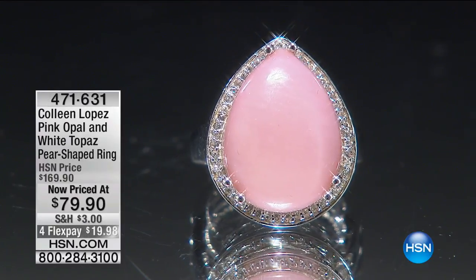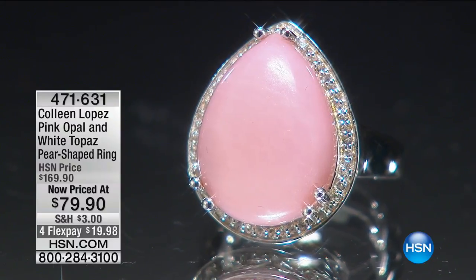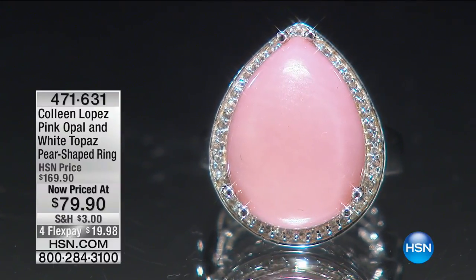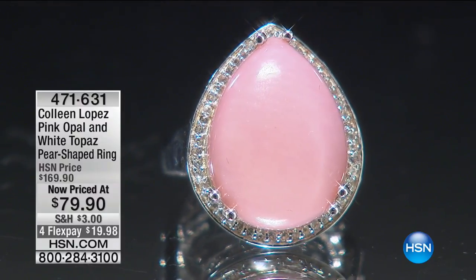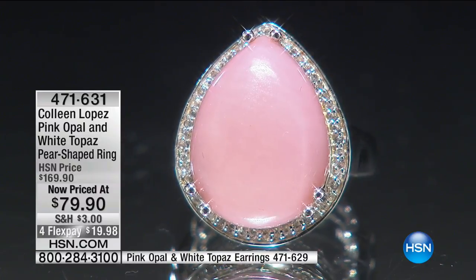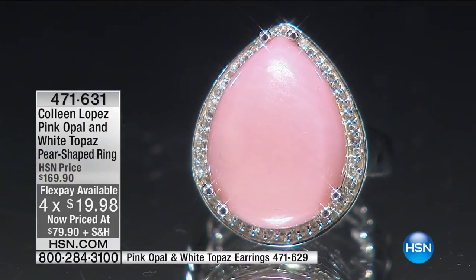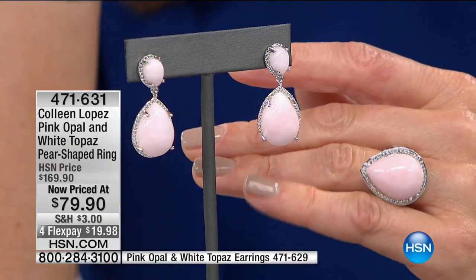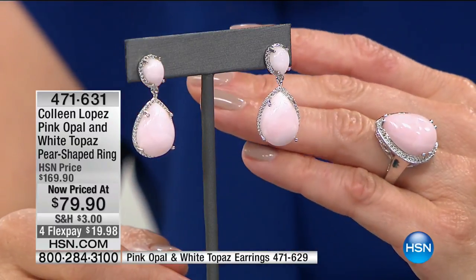Pretty in pink — moving right along for all my girly girls out there that love pink stones. This one is so pretty and so feminine. Don't want to miss out on this one — it's pink opal and white topaz, a pear-shaped ring, and it's now $90 off our regular price. This is a big pink opal. Usually you do not see opal in this size. But Colleen Lopez doesn't mess around — she wants you to have the best of the best. That's a teardrop shape, called the pear shape.